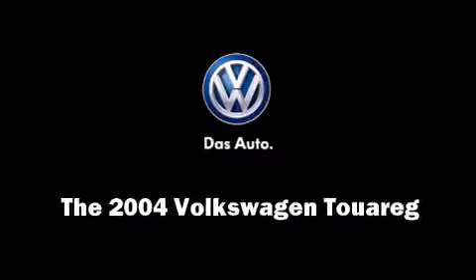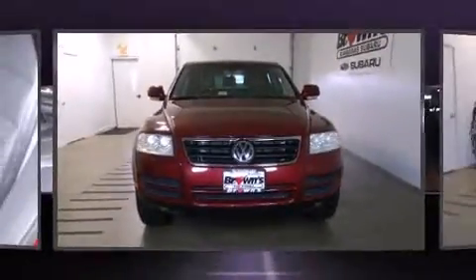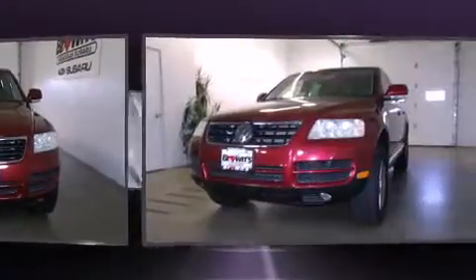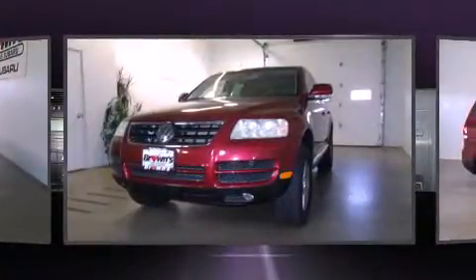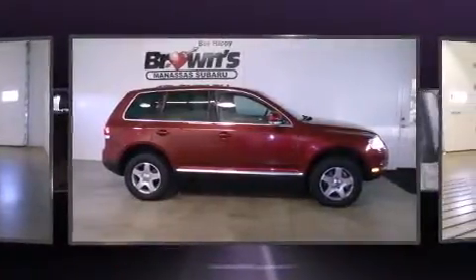Introducing the 2004 Volkswagen Touareg. Smooth gear shifts are achieved thanks to the 3.2-liter six-cylinder engine, and for added security, Dynamic Stability Control supplements the drivetrain.